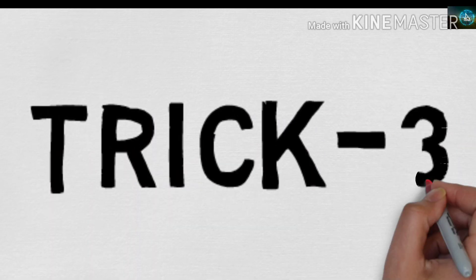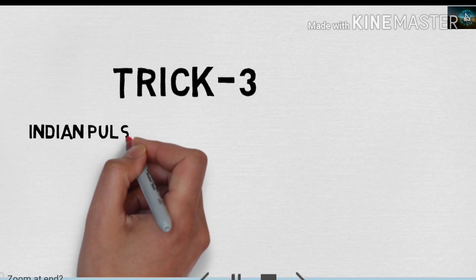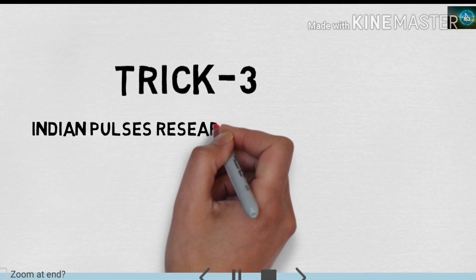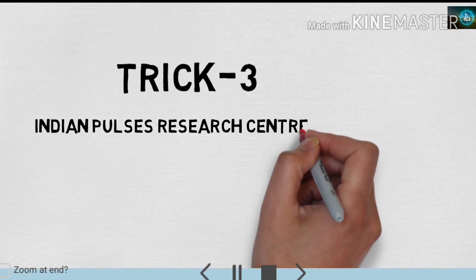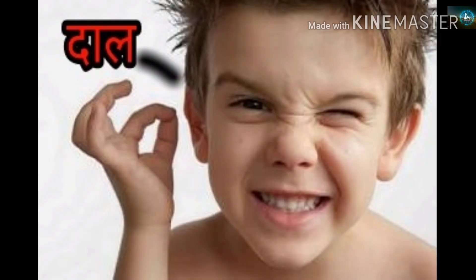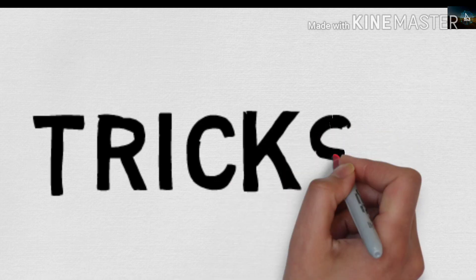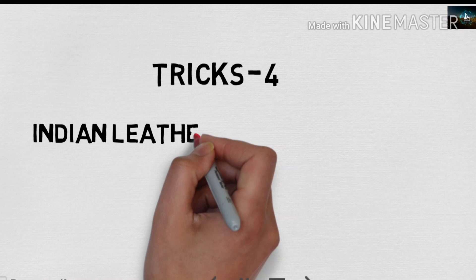Very easy to remember. Trick 3 is about Indian Pulses Research Institute. Trick 4 is about Indian Leather Research Institute.